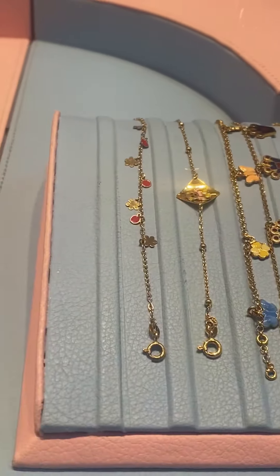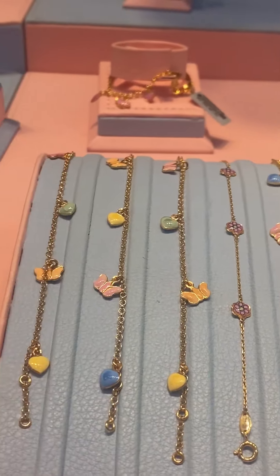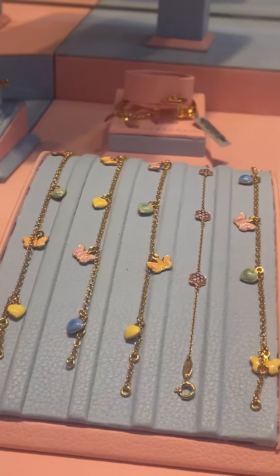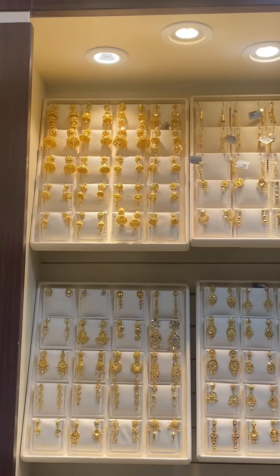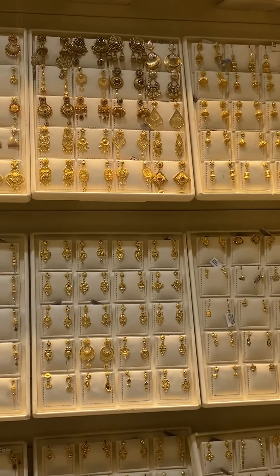In this section you will find the Italy design 22 carat bracelet for kids, and they are selling it by piece. For example, this one-gram bracelet for kids costs 430 Saudi rials only. Here at Malabar Gold and Diamond you will find a lot of jewelry designs.